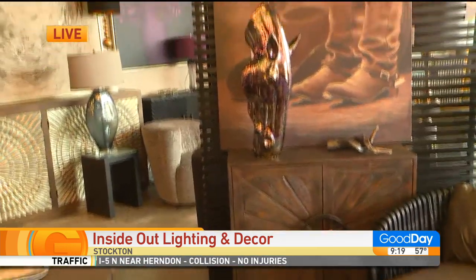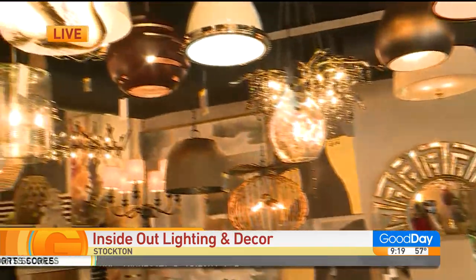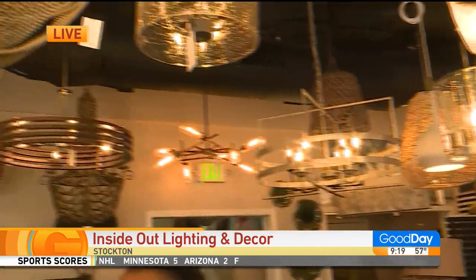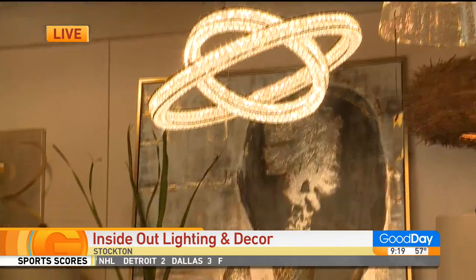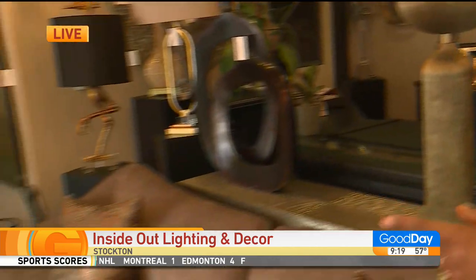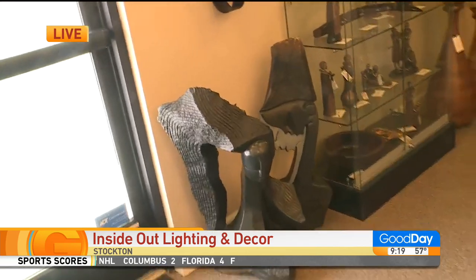Yes, I do. Most of my exterior lighting, except for the chandeliers — I have exterior chandeliers — most of it you can order online. But I have a huge selection of indoor lighting, chandeliers, also home decor. I have accessory pieces, furniture pieces. I have pieces from South Africa and from Zimbabwe, so I'm featuring those as well.